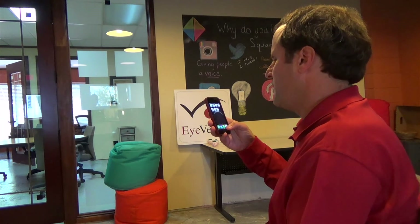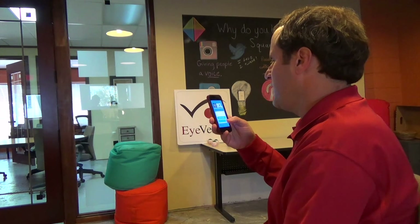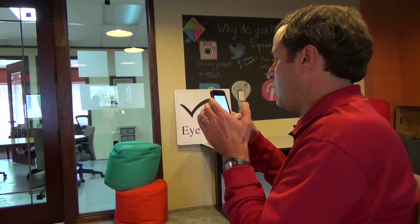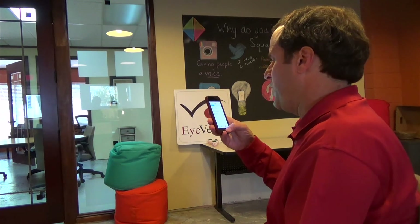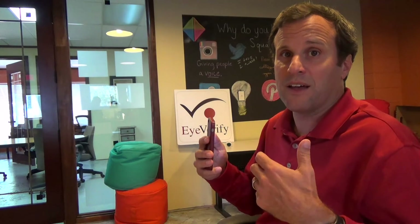Last but not least is our partner AirWatch, and we've announced the Secure Content Locker integration. So you can get offline access to documents with iVerify's iPrint ID. And now with 2.0, it's faster than ever. This is going to be available by the beginning of January, but we do have early access and beta programs for partners.